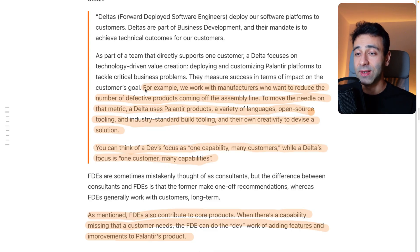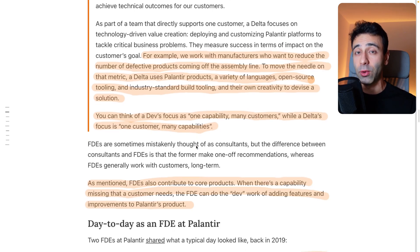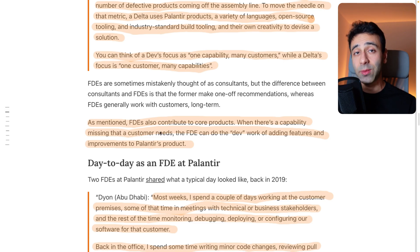One of their employees says: we work with manufacturers who want to reduce the number of defective products coming off the assembly line in a factory. To move the needle on that metric, a Delta — or forward-deployed engineer — uses Palantir's products, a variety of languages, open-source tooling, industry-standard building tools, and their own creativity to devise a solution. You can think of a traditional dev's focus as one capability, many customers; while an FTE's or Delta's focus is one customer, many capabilities — meaning you can use the whole portfolio of your company. FTEs also contribute to the core product: when a capability is missing that a customer needs, the FTE can do the dev work of adding features and improvements to Palantir's product.